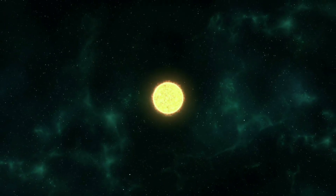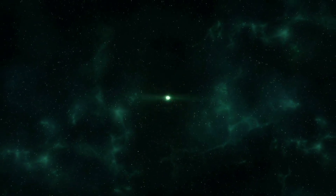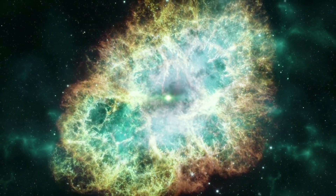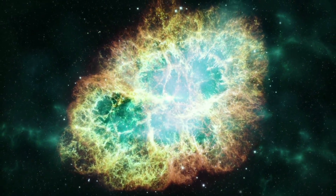Supernova Hope, being one of the most distant type 1a supernovas ever observed, becomes a crucial data point that can help link together the early universe and the local universe in one continuous expansion model. But how do we see this supernova in three places at once?